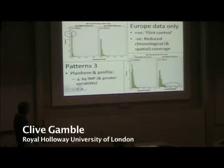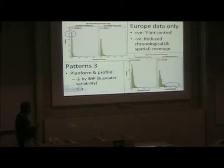And here, both the platform and profile symmetry, there's a decrease by the label. So a fairly decent sample size from, I think, a fairly good sort of spread.